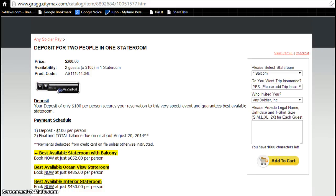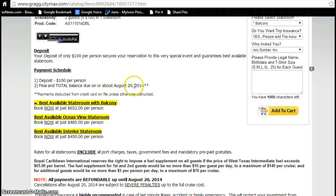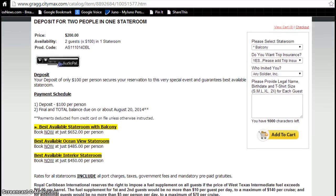All the details are right here on this page, including that the deposit is $100 per person, with the final balance due on or about August 20th. So don't delay. Once you've read through all the details on this page and you're ready to book, go over to these drop-down boxes.